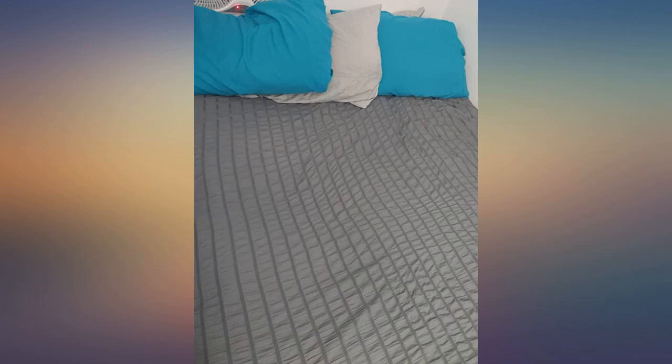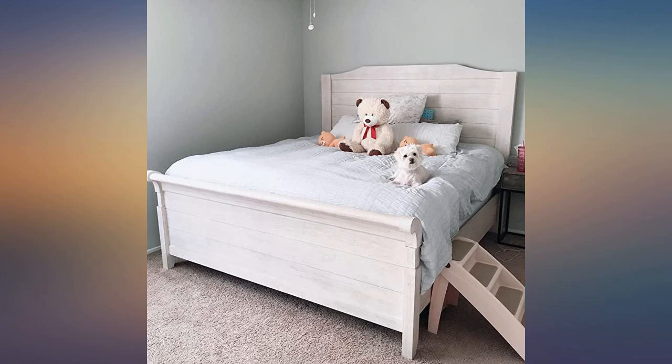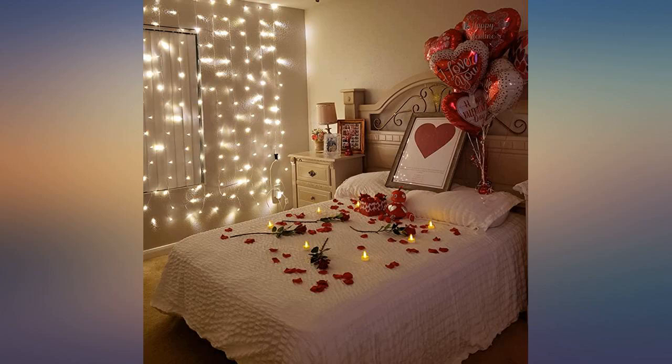I liked it so much that I also purchased the blue one, but the blue is super tacky in person. I was expecting a soft baby blue, but it was a weird bright shade that did not work in my bedroom with beige walls.